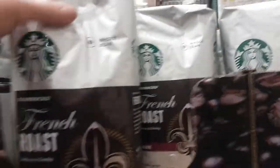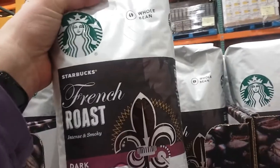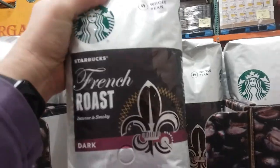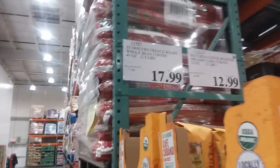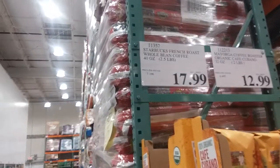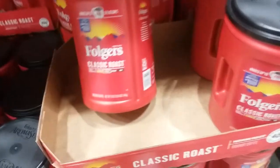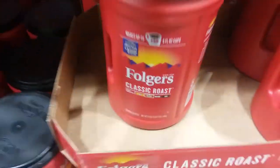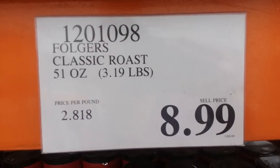Still always love my Starbucks. Looks like here I can only find the French Roast, which is fine, but it's not my Pike Place. I bet they have it. It's the same price here — $17.99. Only it's going to go on sale shortly at Sam's Club for $4 off with a limit of five. And Folgers Classic, 51-ounce container for $8.99 — $2.81 a pound. I don't think that's too bad.